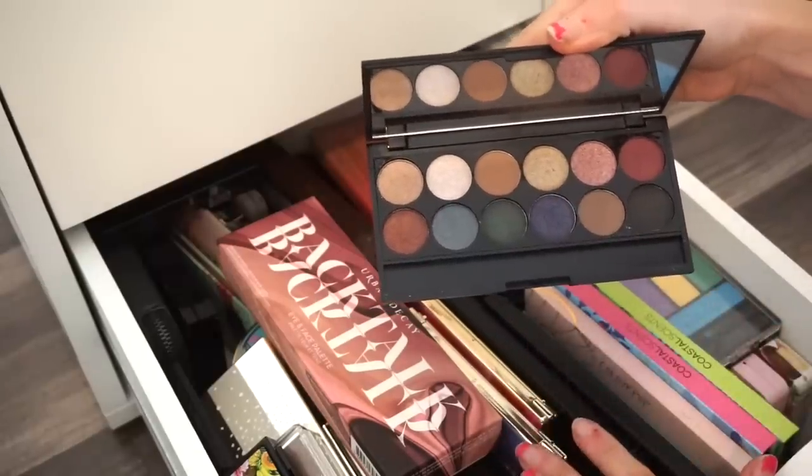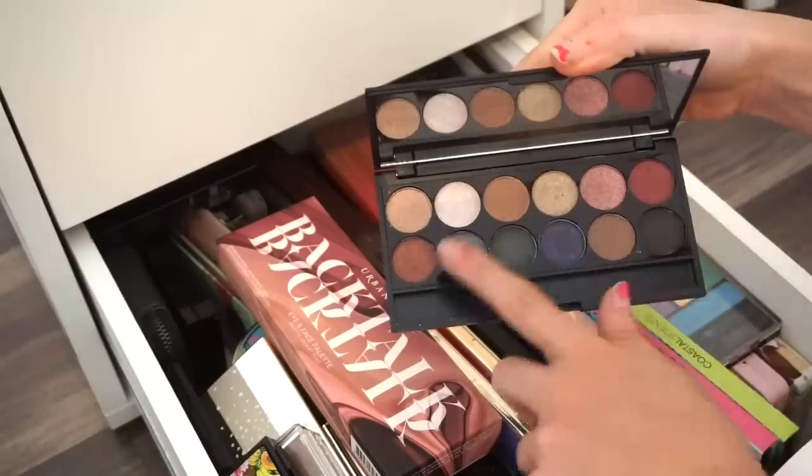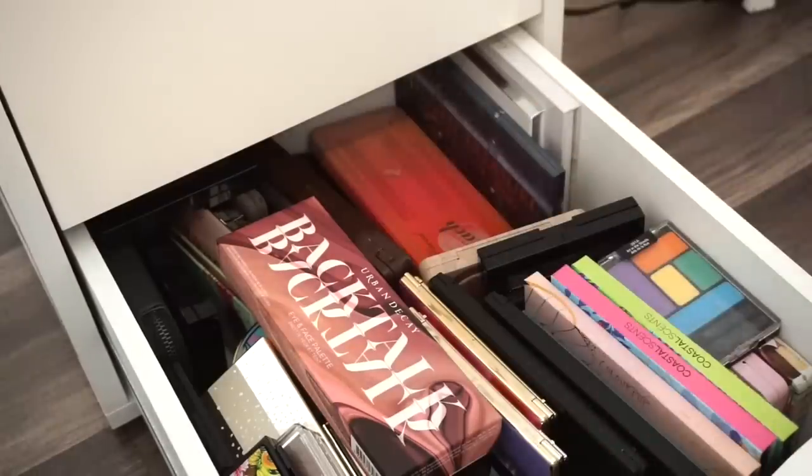Next is the Sleek eyeshadow palette. I'm keeping this because of one stunning shade in particular. Actually I'm going to put this in my kit — there are a lot of vibrant lit shades and I can create really nice looks with this. It's also really affordable.